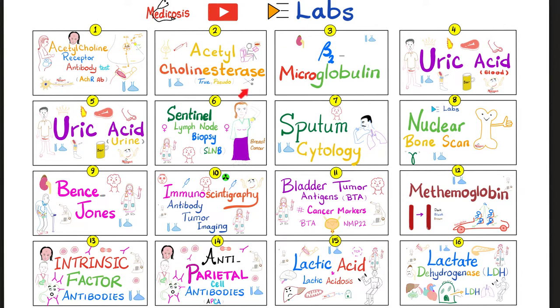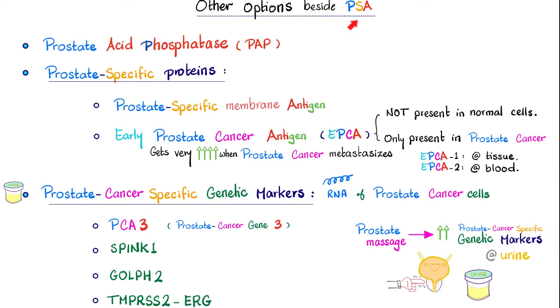Please watch the videos in this lab's playlist in order. Prostate-specific antigen is not the only game in town. We have many tests to help us diagnose prostate cancer, and they include prostate acid phosphatase, prostate-specific proteins like the prostate-specific membrane antigen, and early prostate cancer antigen. We also have prostate cancer-specific genetic markers such as PCA3, which stands for prostate cancer gene 3, SPINC1, GOLF2, and TMPRSS2ERG. You massage the prostate professionally, and after this, you will find increased prostate cancer-specific genetic markers in the patient's urine, if there is prostate cancer.